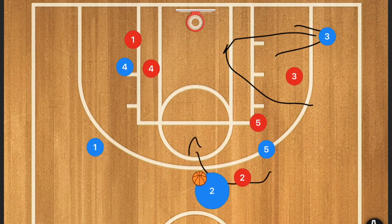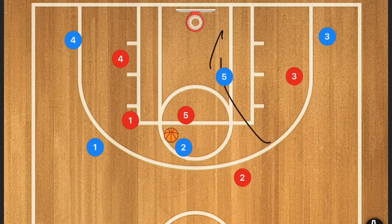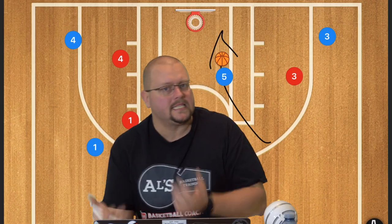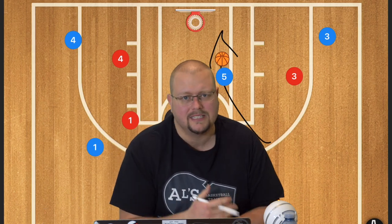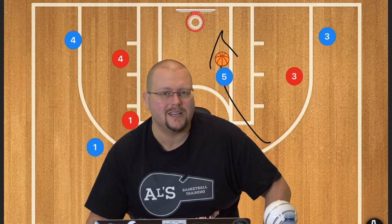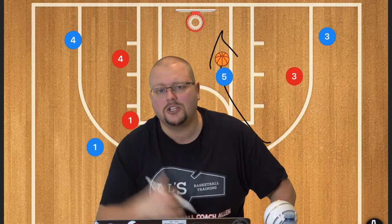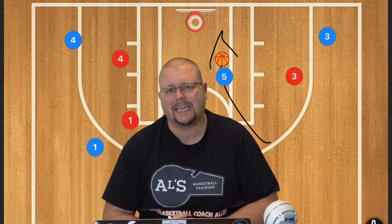If player two were to attack the free throw line coming off a point-to-wing DHO, you generally want to attack that free throw line because it can drop off a hedging defender. If that's the case, player five rolls to the basket for hopefully an open layup or dunk. These are very simple but crazy offenses if you really think about it. Make sure to check out the complete guide to the five-out basketball offense down in the description below, and I'll see you guys again next time.